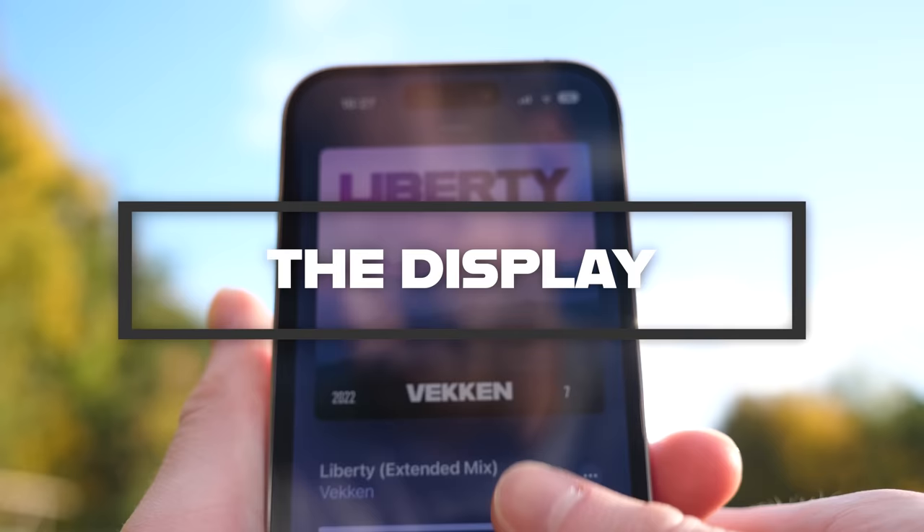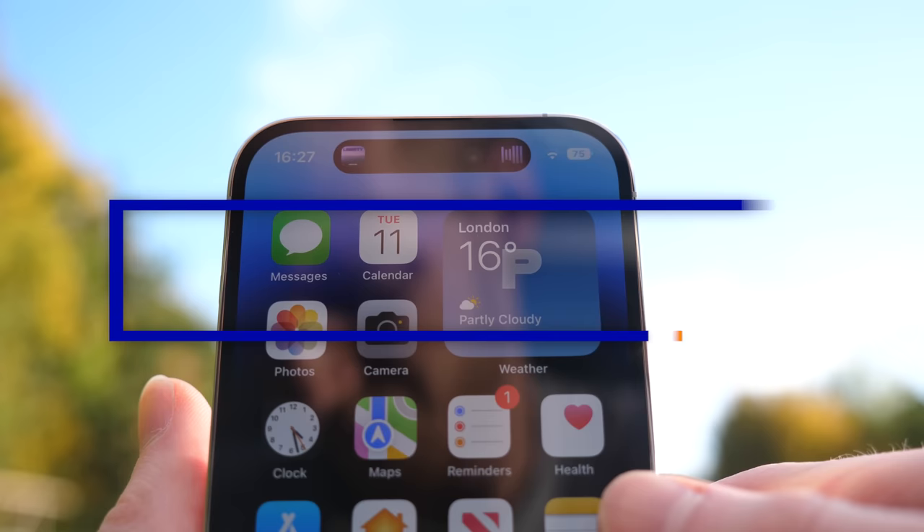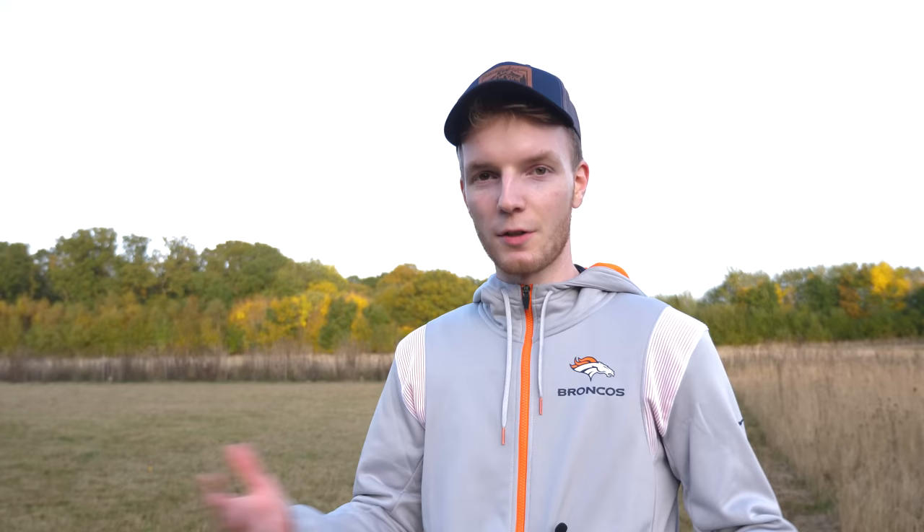On to the iPhone 14 Pro. Let's start off with the pros — no pun intended. First up, we have the display and the Dynamic Island. Quick disclaimer before I give my thoughts: I'm coming from a 12 Pro, so this is just my perspective on the 14 Pro.